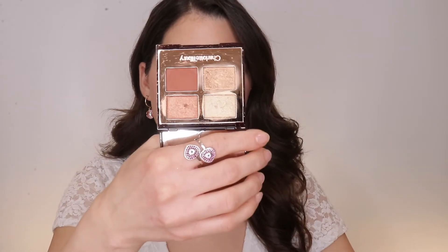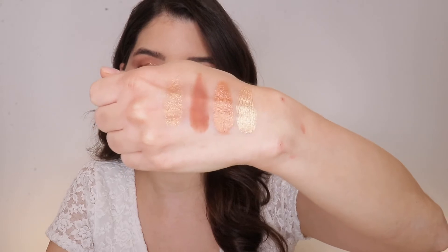Palette number six goes to the Copper Charge — another really beautiful palette from Charlotte Tilbury. The colors are very warm golden shades and I love this one especially in summer when I'm more tanned, or on warmer skin-toned women. The pigment is so intense and creamy, and the mattes blend out really easily.